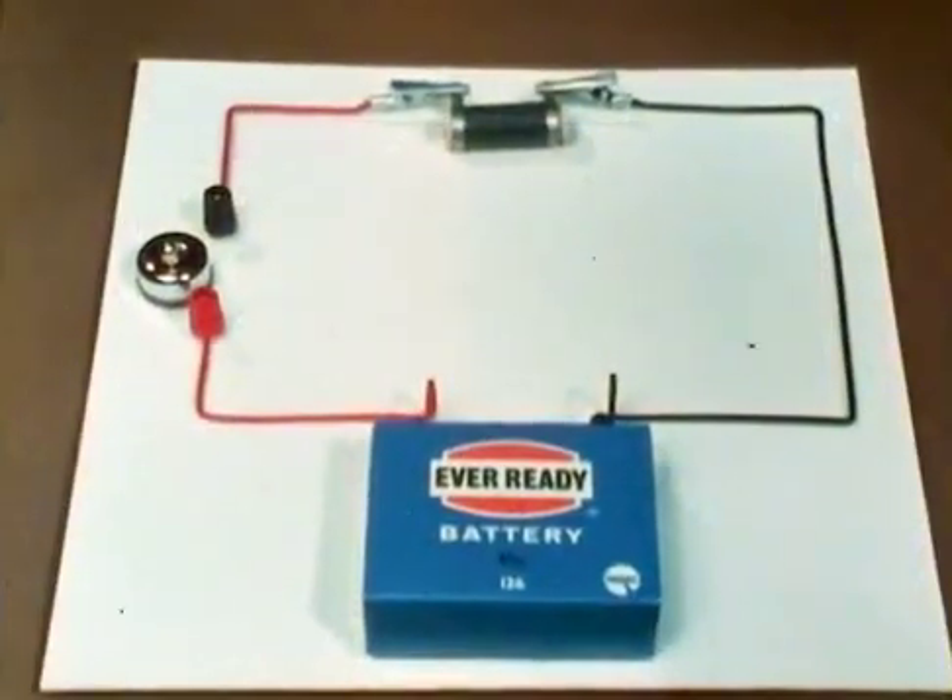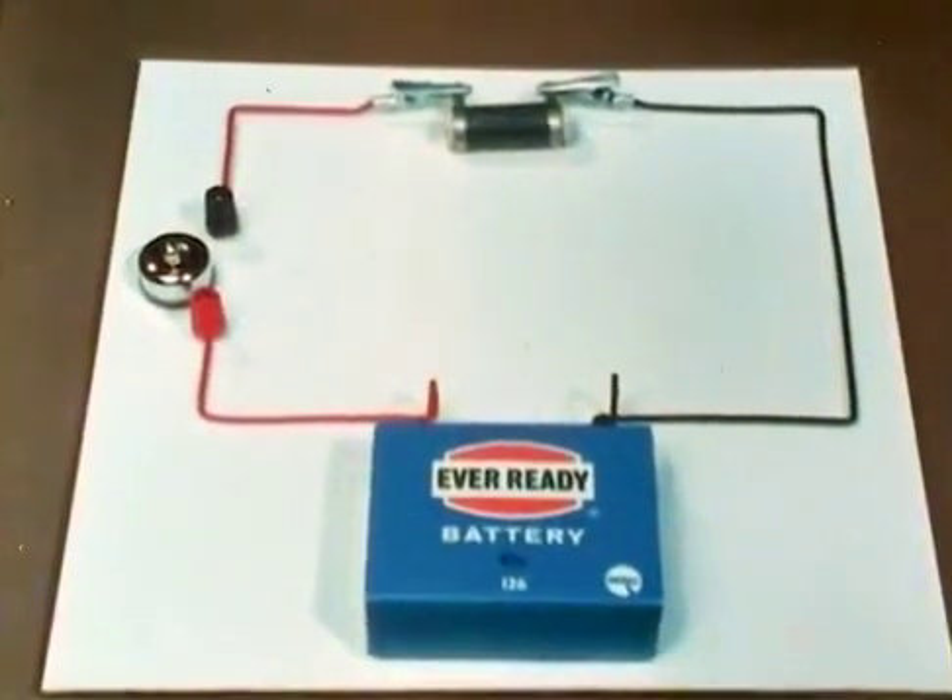There will usually be a switch somewhere in the circuit, and it would be shown on the diagram like this for open, and like this for closed. Of course, many circuits are not driven by batteries, so we have the symbol we saw earlier for any other power source. So this diagram represents this circuit: battery, switch, resistor, and back to the power source.